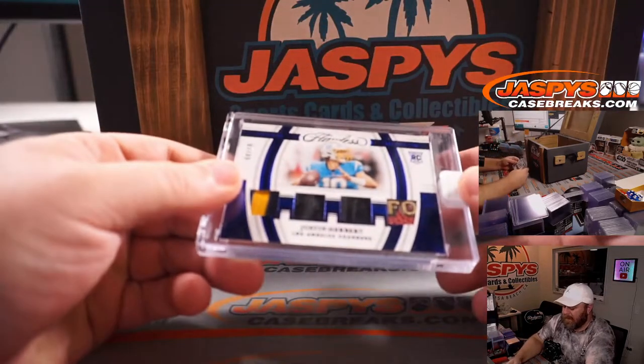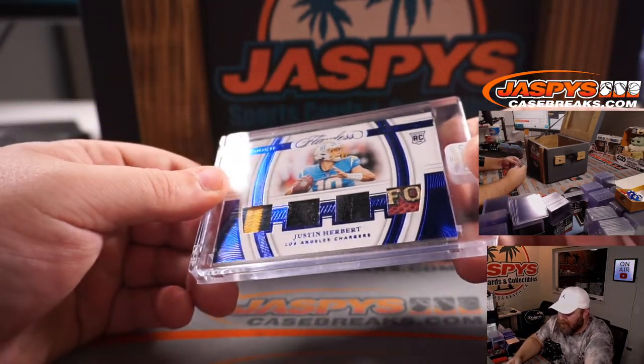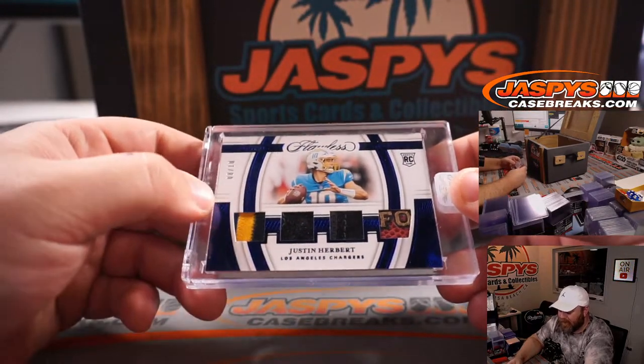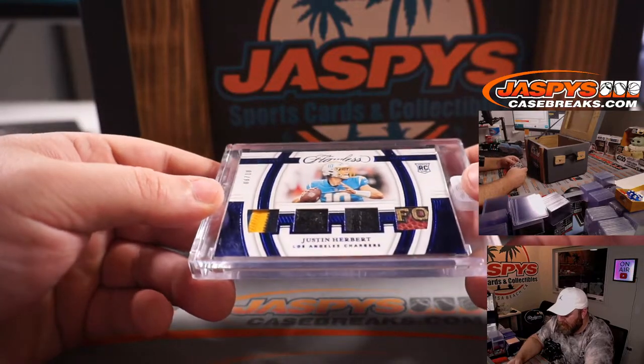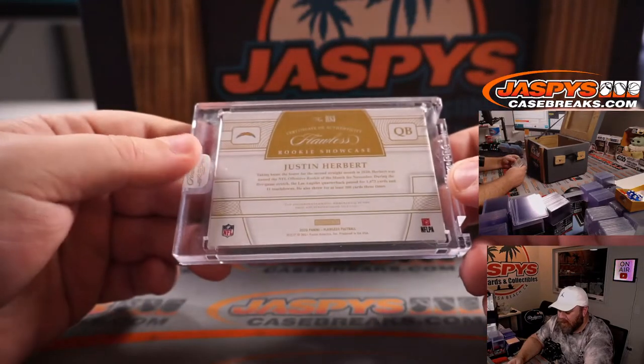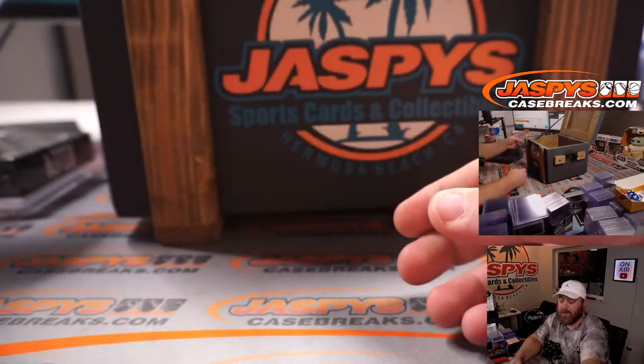And there's the guy we were just talking about — Justin Herbert, 8 out of 10, quad relic rookie from Flawless. Three-color patch on the left, a little bit of football on the right, and it looks like gloves in the middle. 2020 Flawless Football — one of the encased cards from Flawless. Beautiful quad relic, Justin Herbert.